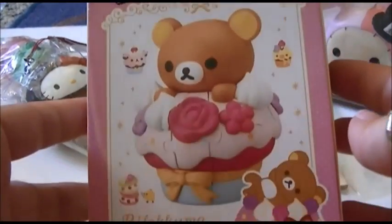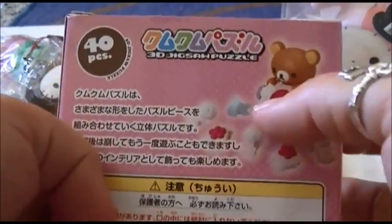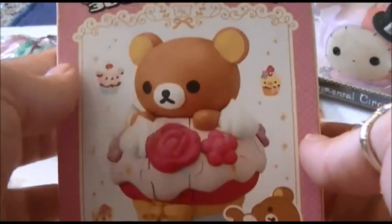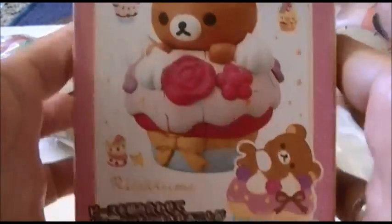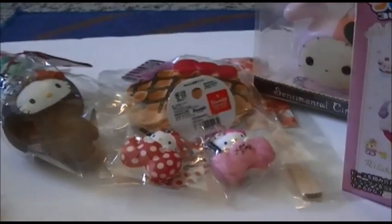The last thing I got was a Rilakkuma 3D cupcake puzzle. It's literally like a puzzle — it comes in all different pieces, but when you put it all together it's 3D. I will make a tutorial on me doing this as well. But thank you guys so much for watching, and I hope you guys have a good day. Bye!